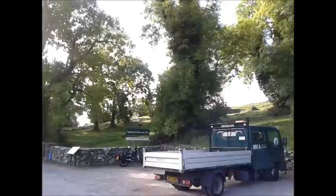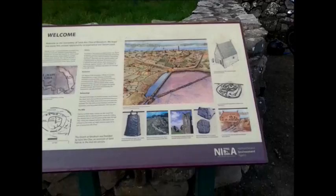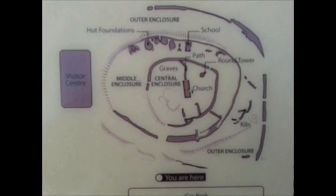This is Nendrum Monastic Site — a brilliant place if you want to get your head showered, and on a sunny day it's even better. Let's pop over to the notice board placed by the Northern Ireland Environment Agency. There we have a map showing the structure of Nendrum Monastic Site.